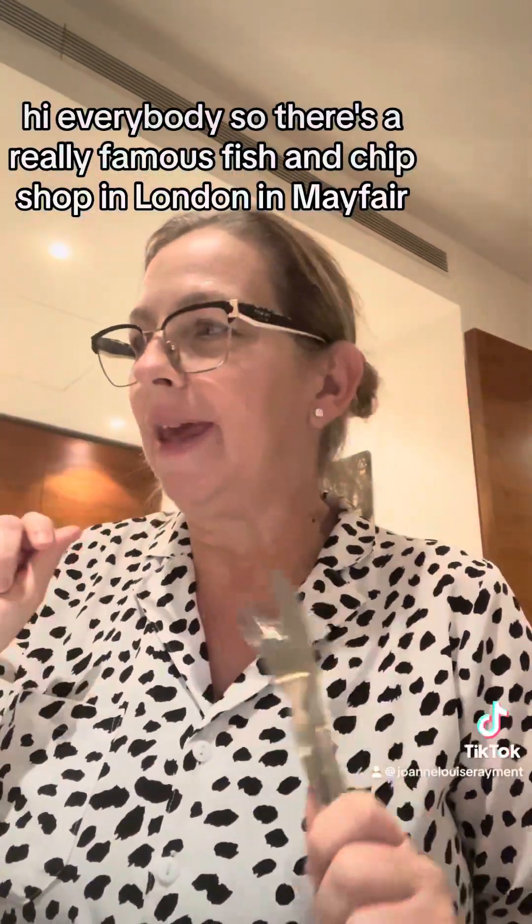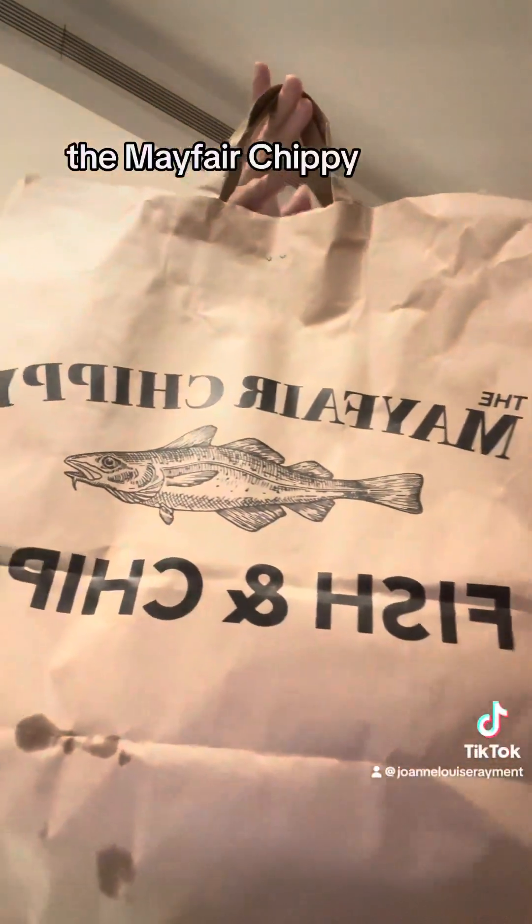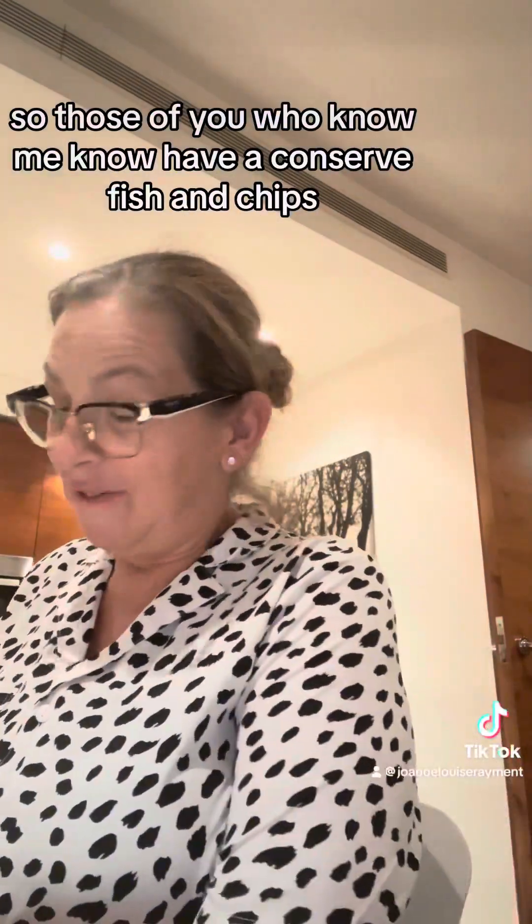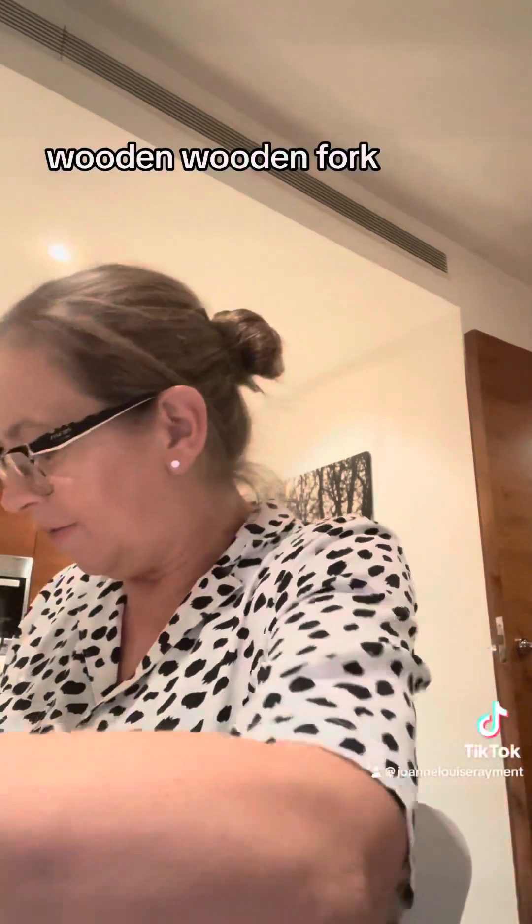Hi everybody! There's a really famous fish and chip shop in London in Mayfair called the Mayfair Chippy. Those of you who know me know how I'm going to serve fish and chips, so let's see what we get — wooden spooning!